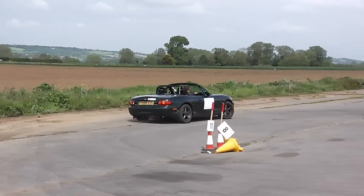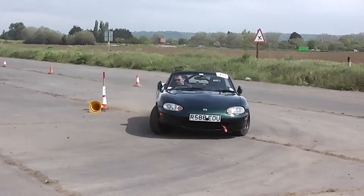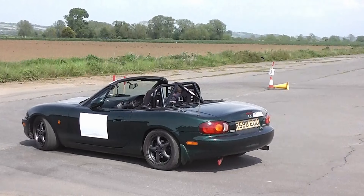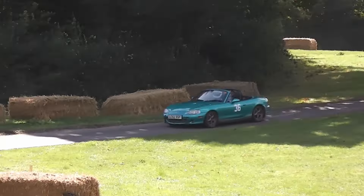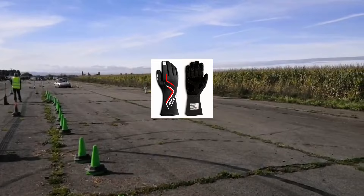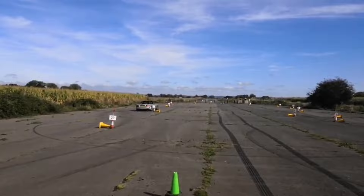The car can be a completely standard road car and you don't need any safety gear like a helmet, race suit or gloves. Despite this, many drivers have bucket seats and harnesses to stop them sliding around in the corners. It's also common to see roll bars in open-top cars, mainly because these cars are often used in other disciplines. Some people wear gloves and race boots for better grip on the steering wheel and to look fast at lunchtime.